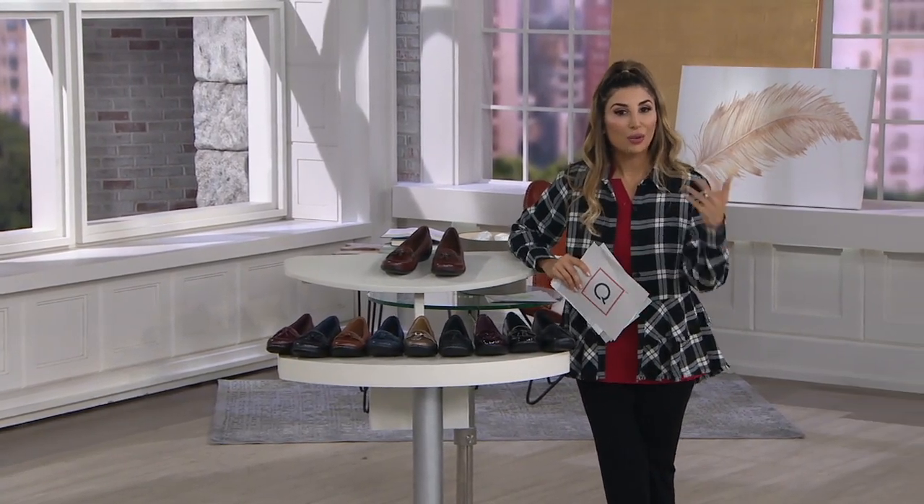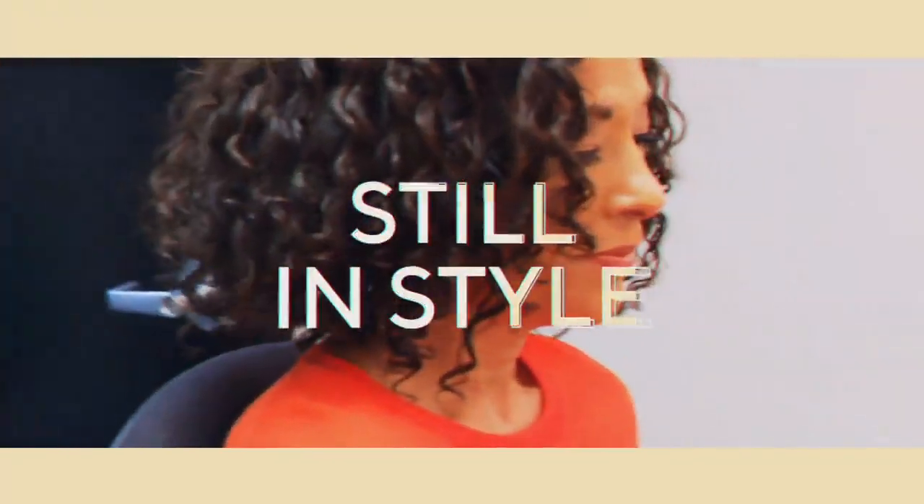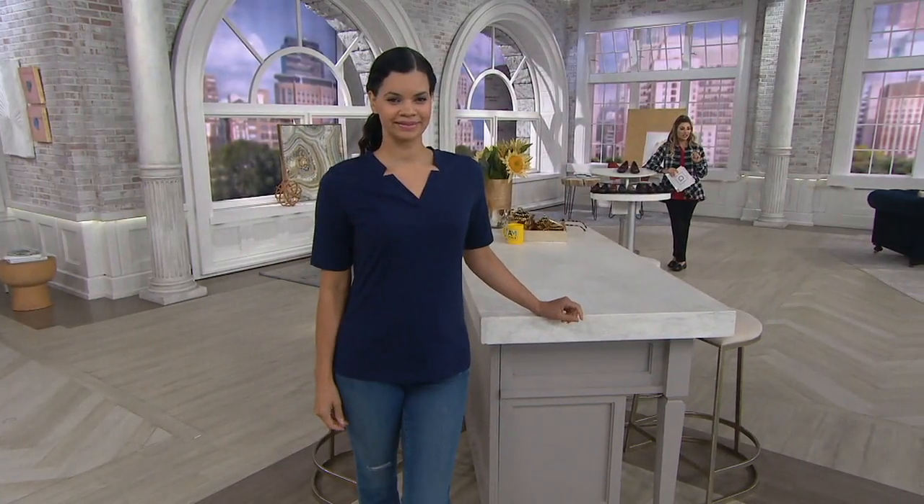Good morning. It's eight o'clock. Welcome on in to AM Style. I'm filling in for Leah today. Here's what's still to come — what's still in store for the show. We've got a lot to be excited about. This is going to be a huge moment in the show. This is where you shop.